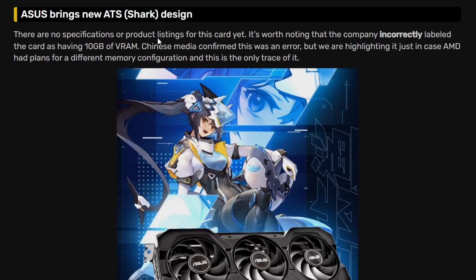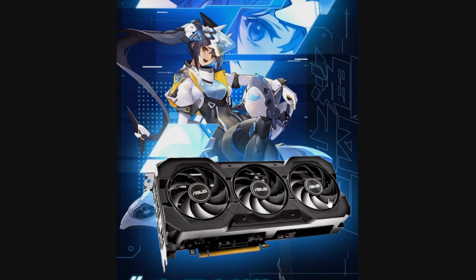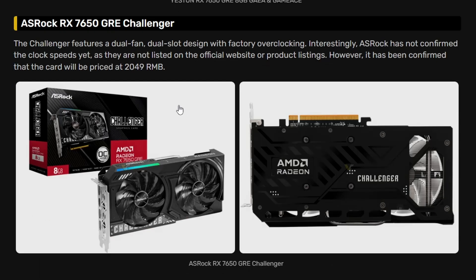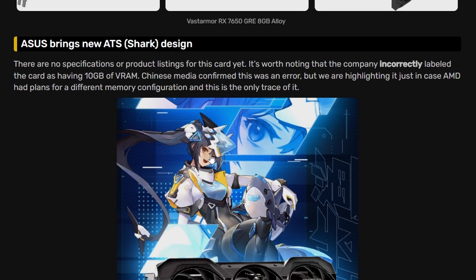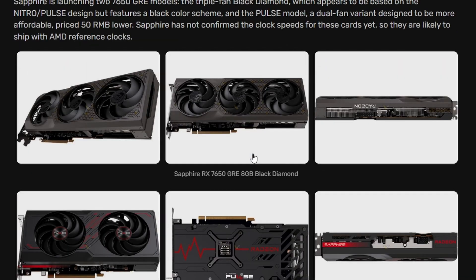ASUS is bringing a new TUF Shark design specifically for the 7650 GRE, and we'll probably see this same design for the 9000 series. There's also the Strix and TUF designs from ASUS, plus the ASRock Challenger. It's an interesting but confusing launch — it may sell into the lower-tier market.